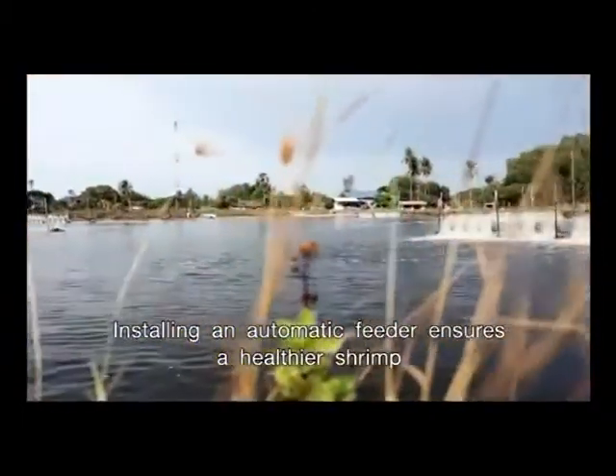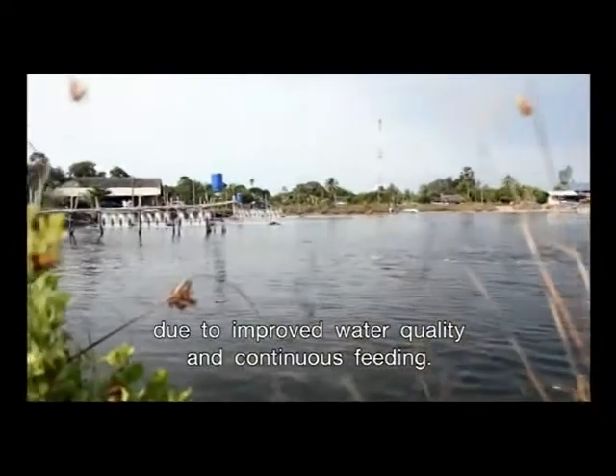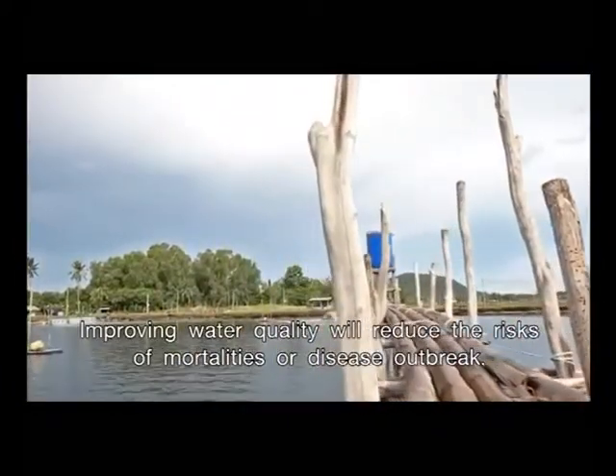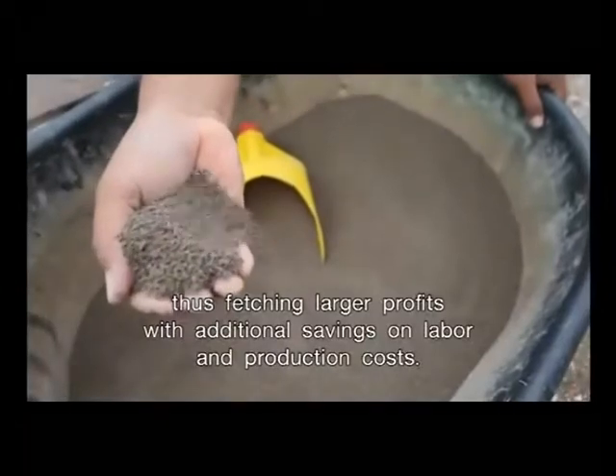Installing an automatic feeder ensures healthier shrimp due to improved water quality and continuous feeding. Improving water quality will reduce the risk of mortalities or disease outbreak, thus fetching larger profits with additional savings on labor and production costs.